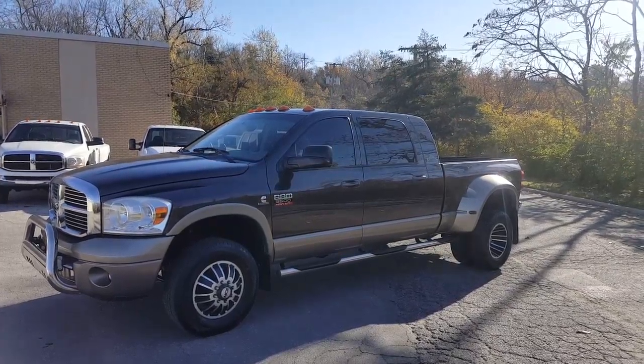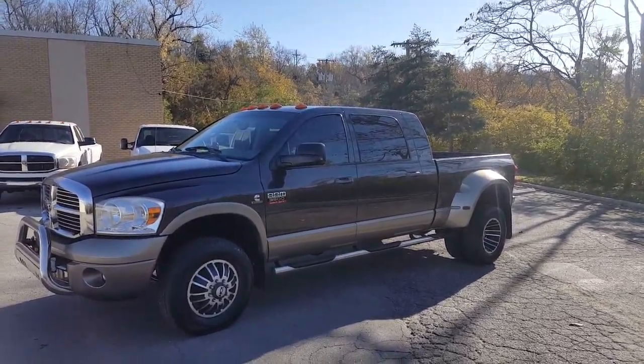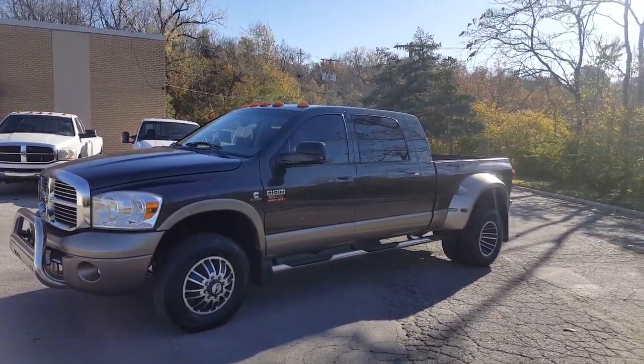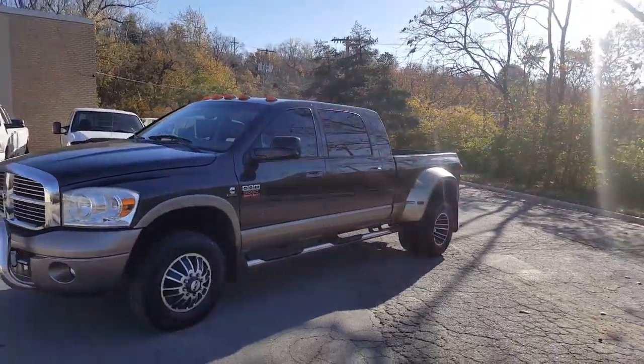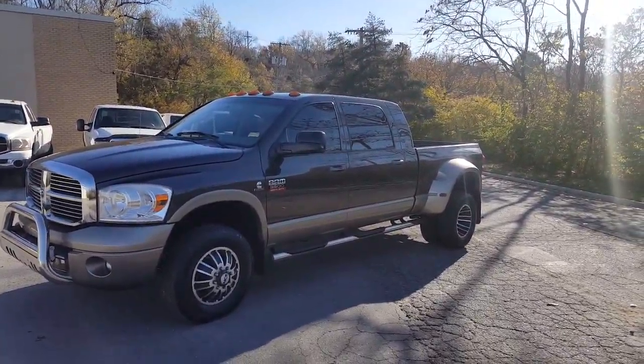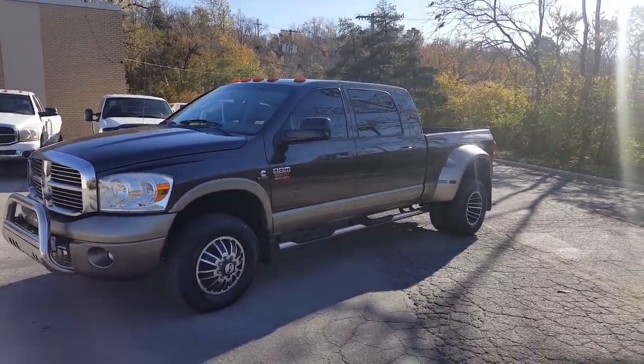It is a special edition package called the Resistol. You got some two-tone paint, some upgraded running boards, nice plush leather interior. It's a real nice truck. 200,000 miles on it. Bone stock 6.7 Cummins.